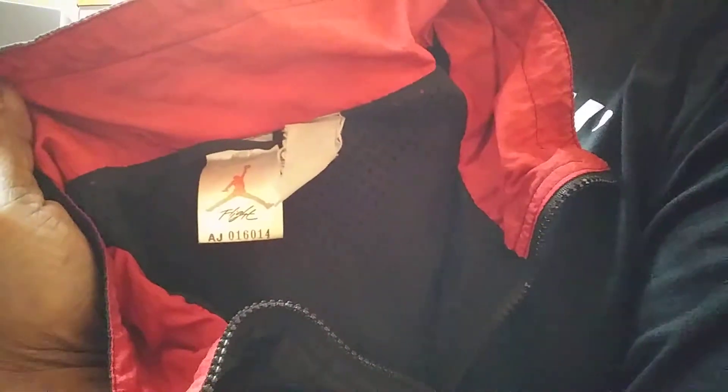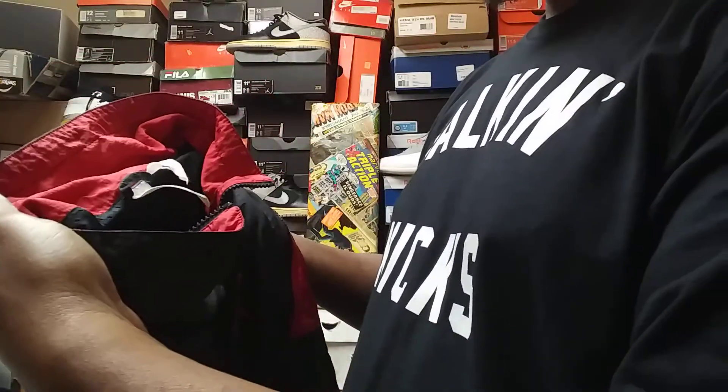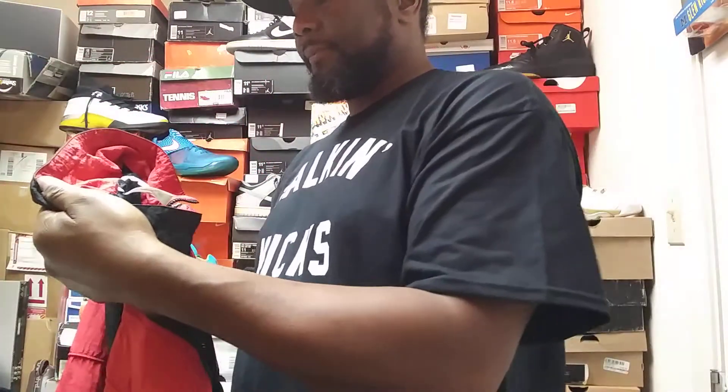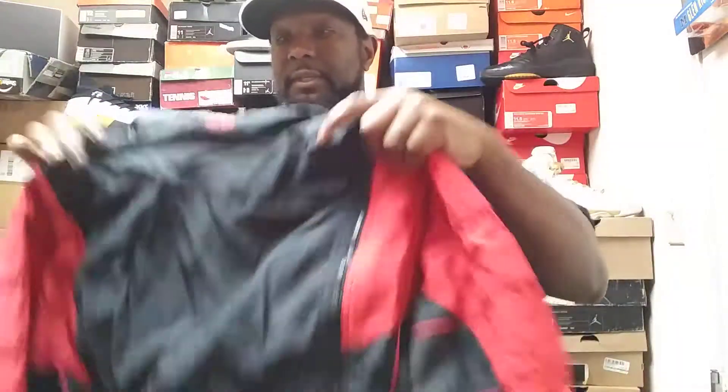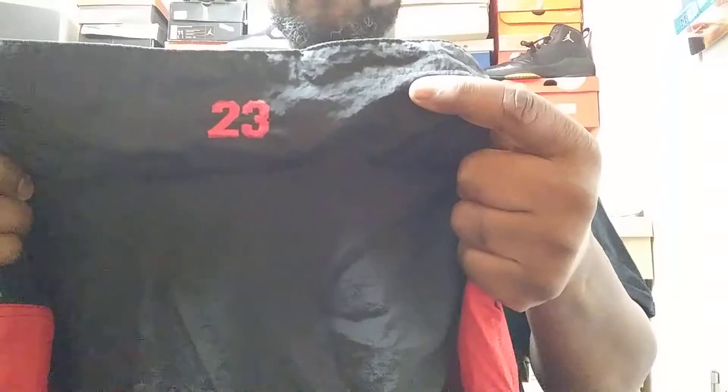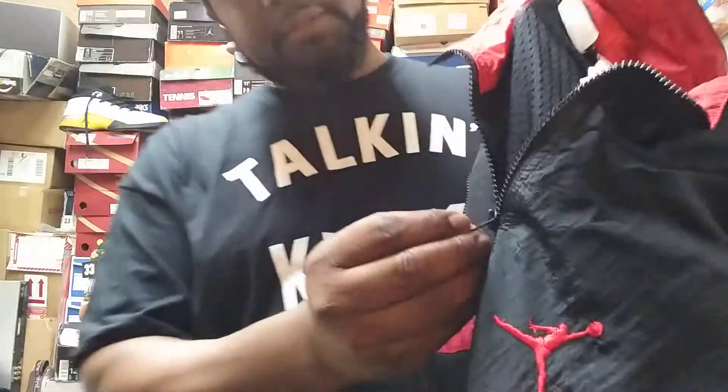You see the tag right here — that lets you know that it's an old, old jacket. It's not hooded, it's just like a wind jacket. The zipper is still in good condition.